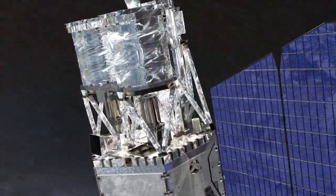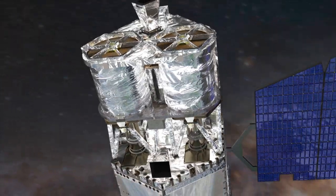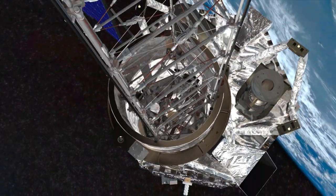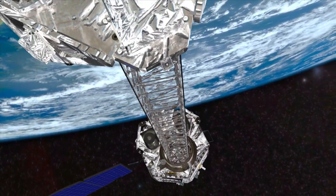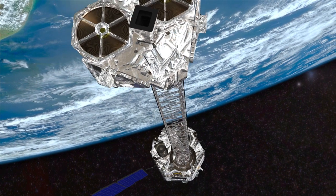Once flying on its own in orbit, NuSTAR will deploy a solar array to produce power. Later, NuSTAR will extend a 33-foot-long mast with sensors on one end that will capture x-rays so astronomers can see what's out there.